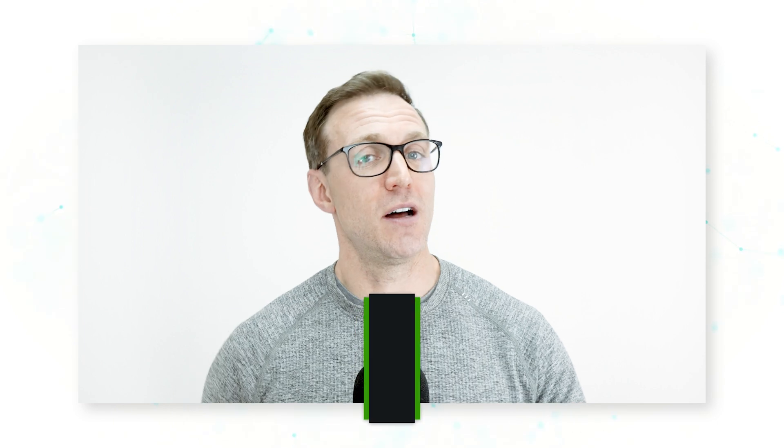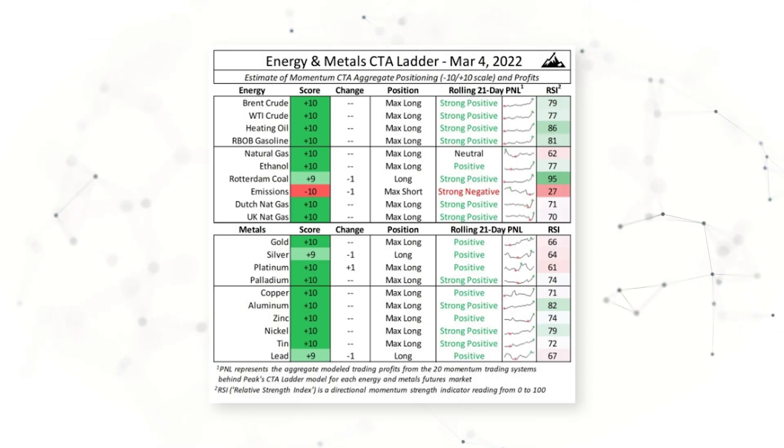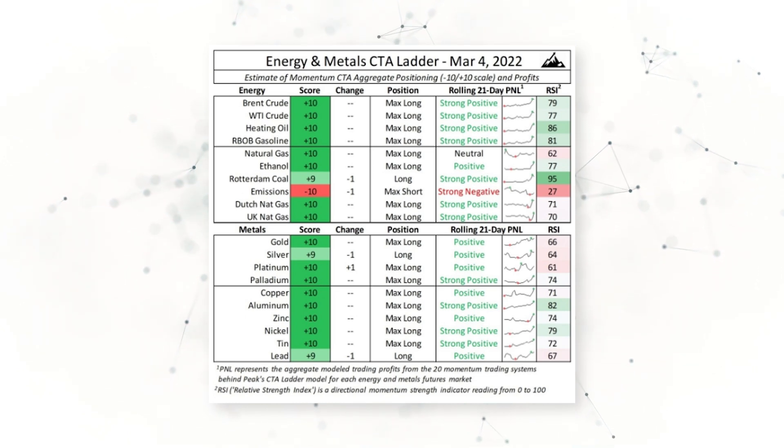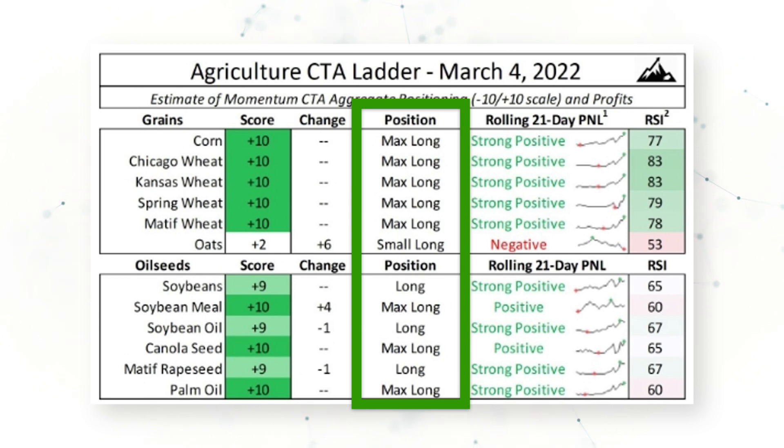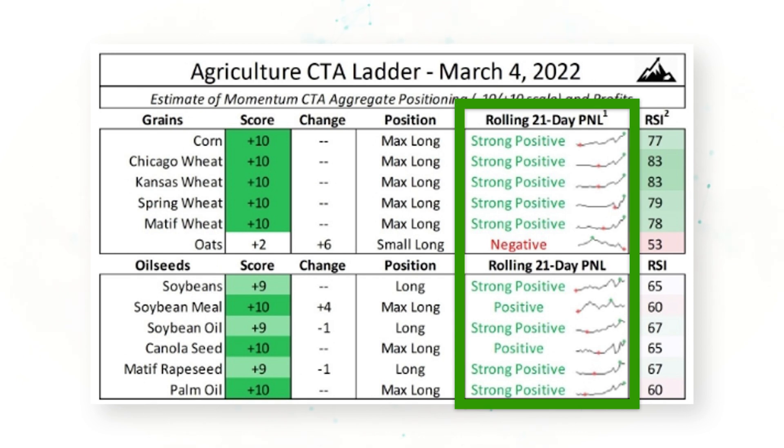At Peak Trading Research we do a lot of modeling around market participants and their positions and profits. In February and March of 2022, our models were confirming what the U.S. government was showing us. Peak Trading Research's CTA ladder model — a proprietary model that quantifies the aggregate positions and profits of momentum-trading CTA traders — showed that in March of 2022, most CTA traders were long commodity futures across agriculture, energy, and metals markets, and making strongly positive profits.